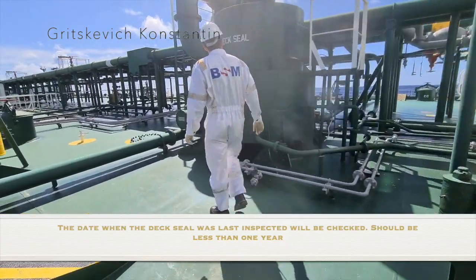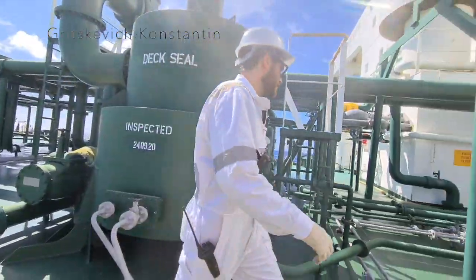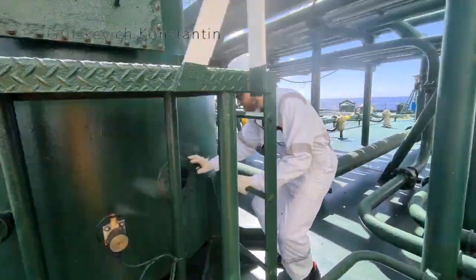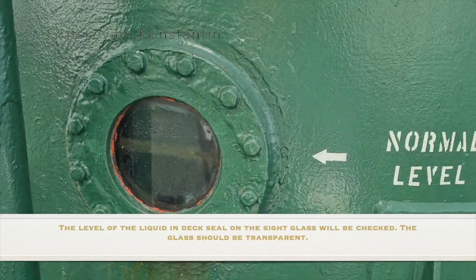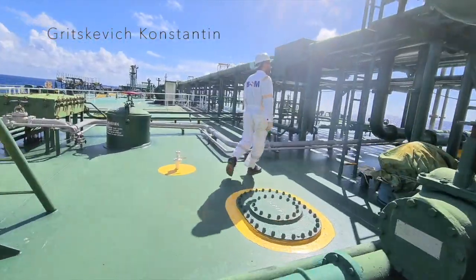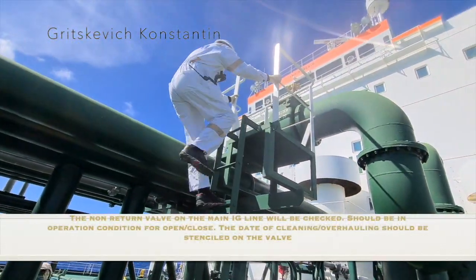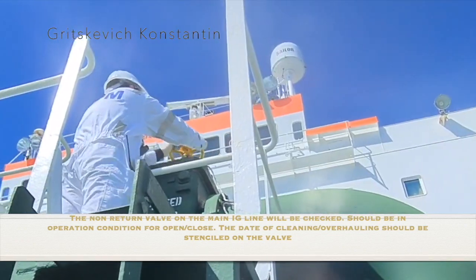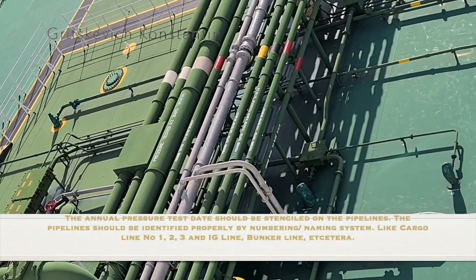The date when the deck seal was last inspected will be checked — it should be less than 1 year. The level of the liquid deck seal on the sight glass will be checked, and the glass should be transparent. The non-return valve on the main IG line will be checked and should be in operational condition for open-close. The date of cleaning and overhauling should be stenciled on the valve. The annual pressure test date should be stenciled on the pipelines.